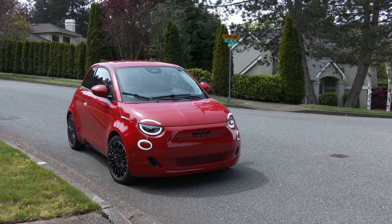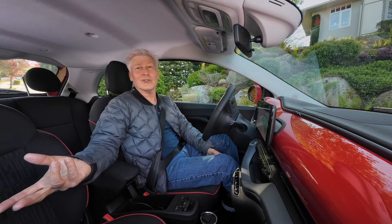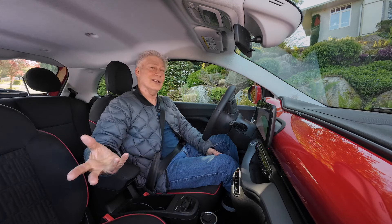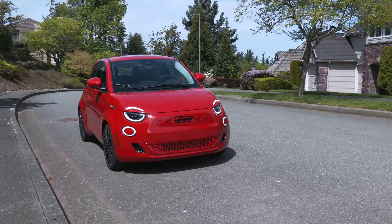Looking for an affordable electric vehicle to get around Seattle, no fuss, no muss? I'm Tom Volk for the Seattle International Auto Show, and the Fiat 500e is loads of fun and will score you parking spots that other cars will have to pass up.